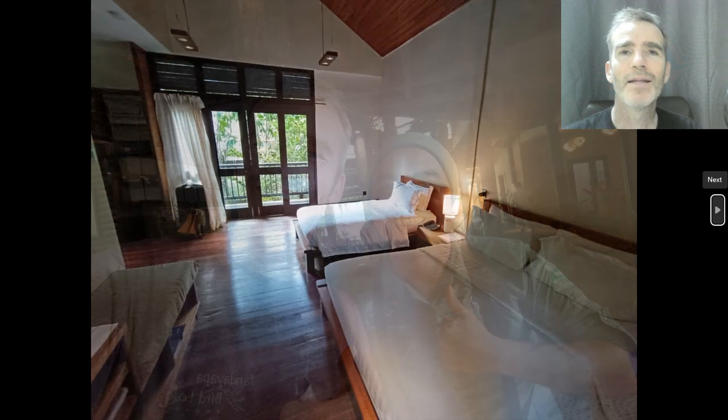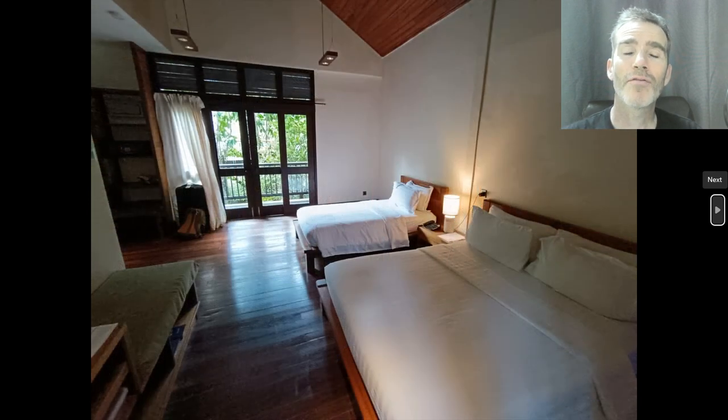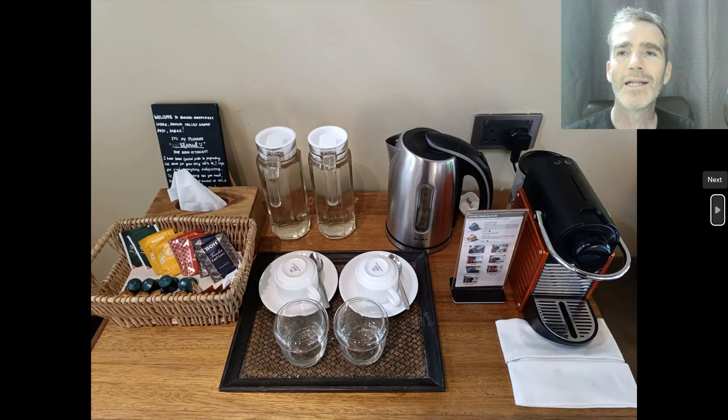This is our local guide who spent three days with us, called Ali — a very good birder, really nice guy, great company, and a good naturalist. These are the rooms at Borneo Rainforest Lodge: very comfortable, air-conditioned, private bathrooms, quite luxurious. They had little espresso makers in the rooms and really good food. It's a really well-done lodge — actually one of my favorite eco-lodges in the world.